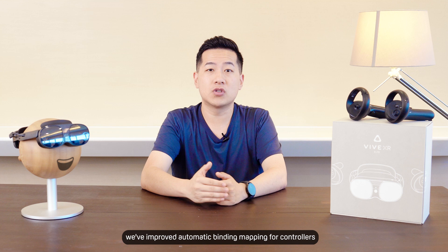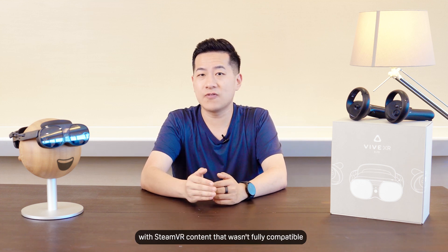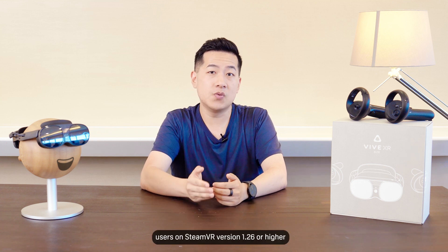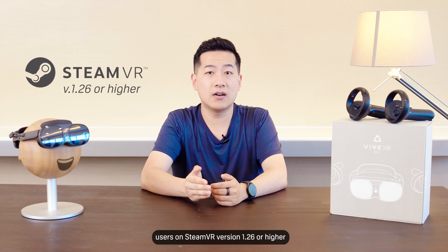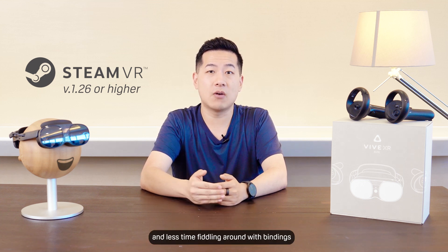Let's start with Vive Streaming. Working with Valve, we've improved automatic binding mapping for controllers with SteamVR content that wasn't fully compatible with XR Elite's controllers. From the next update, users on SteamVR version 1.26 or higher will be able to spend more time in VR and less time fiddling around with bindings.